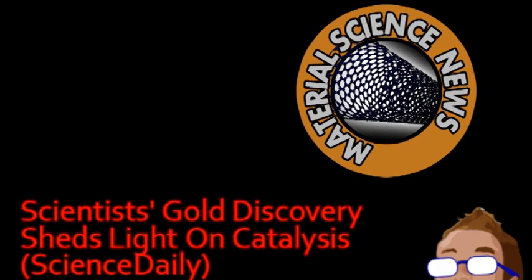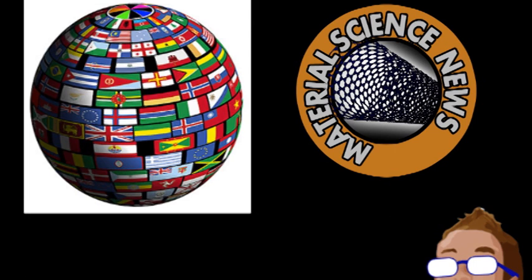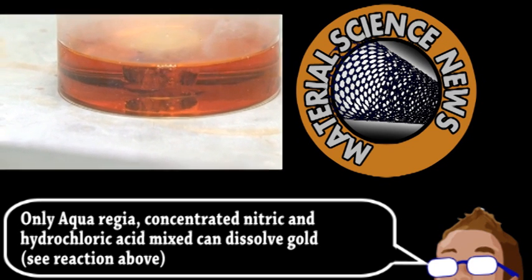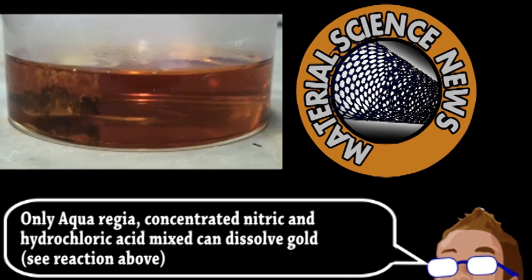Our next story comes from the world of material science. An international research team has been studying nanoporous gold to uncover its interesting properties. For the most part, gold is a useful material because it's highly conductive but also incredibly inert, meaning it doesn't easily react with other chemicals — but this is only true for bulk gold. On smaller scales, gold acts very differently, and both nanoporous gold and nanoparticles made from gold have catalytic properties.